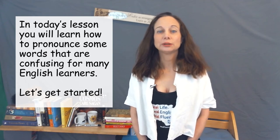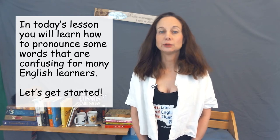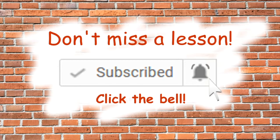In today's lesson you will learn how to pronounce some words that are confusing to pronounce for many English learners. Don't miss a lesson — click the red subscribe button then click the bell.